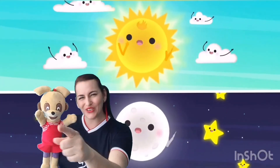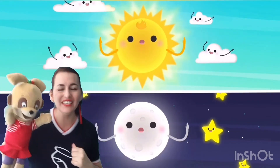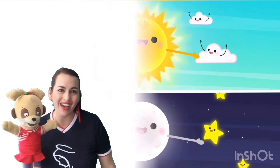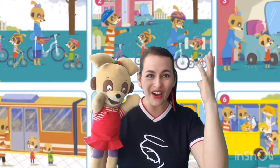Hello, nice to see you everyone. Hello to you, hello to you, hello to me. Hello, nice to see you everyone. Hello! Hello, friends. Hello. Hello, Mimi.